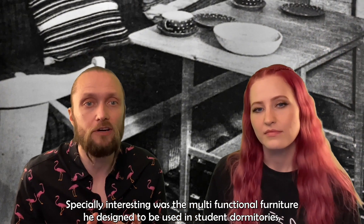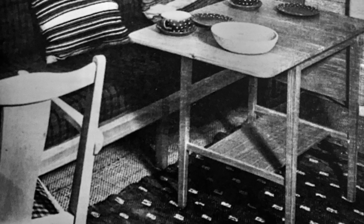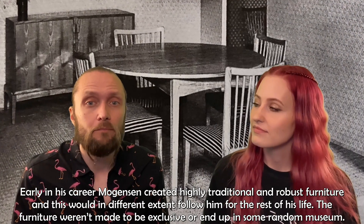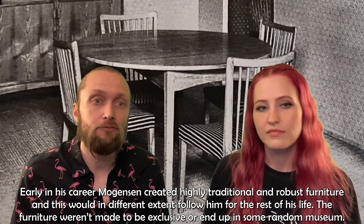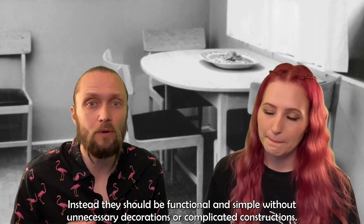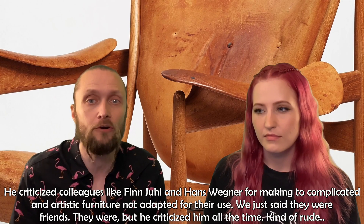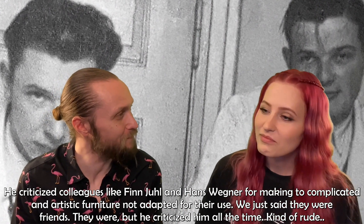Especially interesting was the multifunctional furniture he designed to be used in student dormitories. During his career, Mogensen would come to attend the Cabinet Makers Guild's exhibition 26 times. Early in his career, Mogensen created highly traditional and robust furniture, which would in a different extent follow him for the rest of his life. The furniture weren't made to be exclusive or end up in some random museum. Instead, they should be functional and simple without unnecessary decorations or complicated constructions. He criticized colleagues like Finn Juhl and Hans Wegner for making too complicated and artistic furniture not adapted for their use. — We just said they were friends! — Yeah, they were, but he also criticized him all the time. — That's kind of rude.